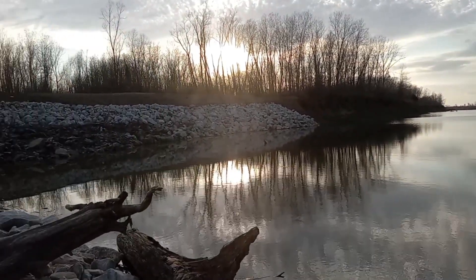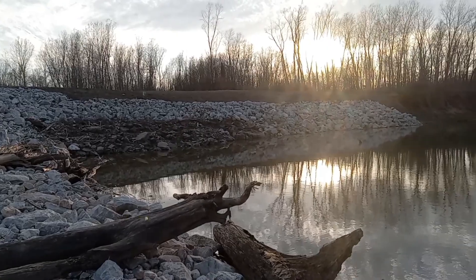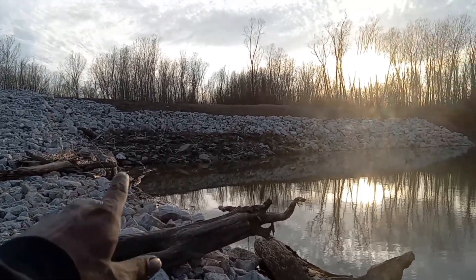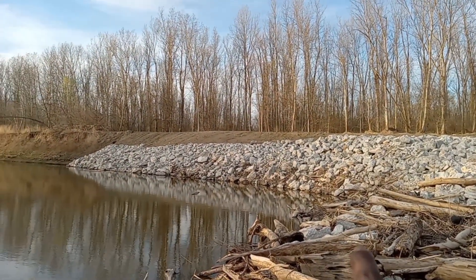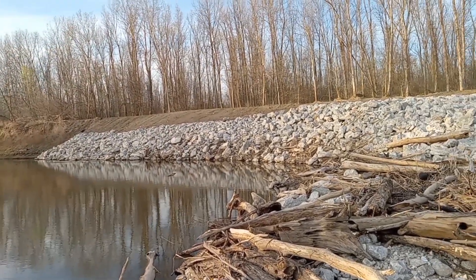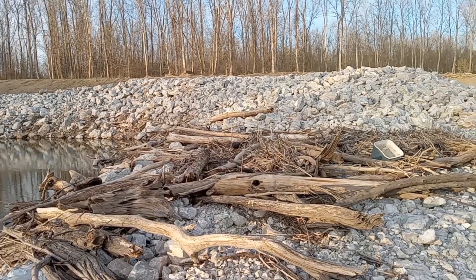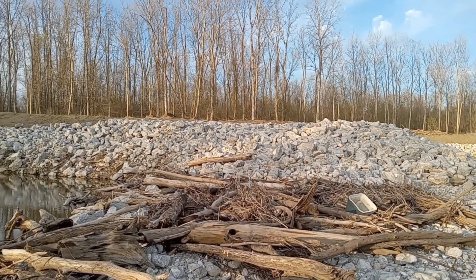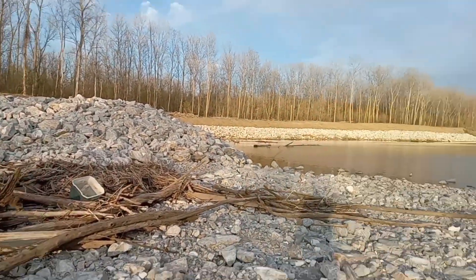We'll give you a good look at what you'd be looking at if you were bank fishing this. You would probably want to fish down in here in this hole, and probably down in here too. Fish could be holding right there because normally when the river is up it comes flowing up and over this wing dike — this wing dam, whatever you want to call it — separating the island from the rest of the land.